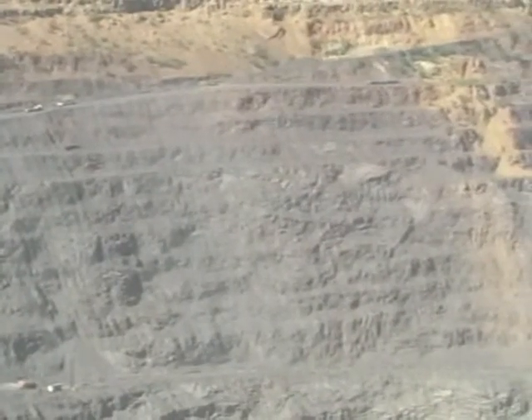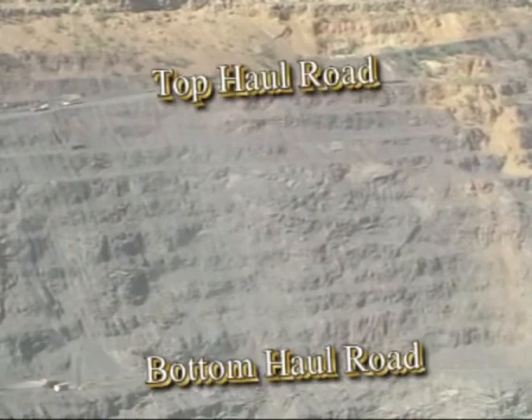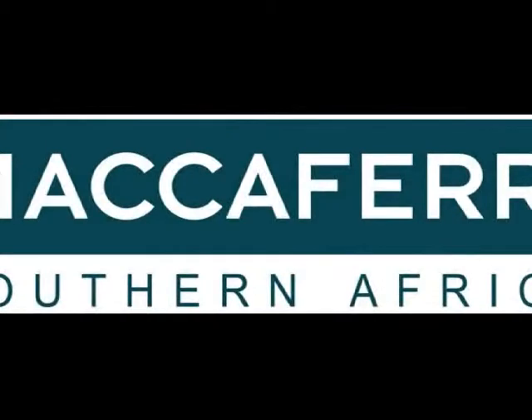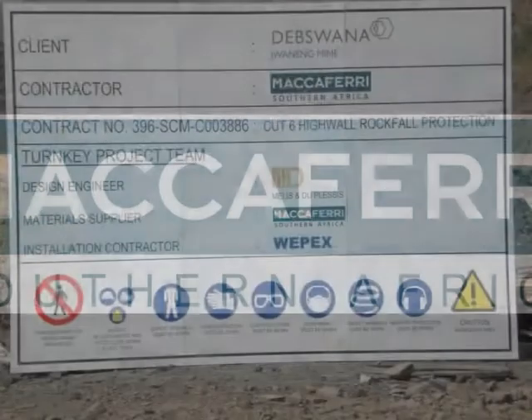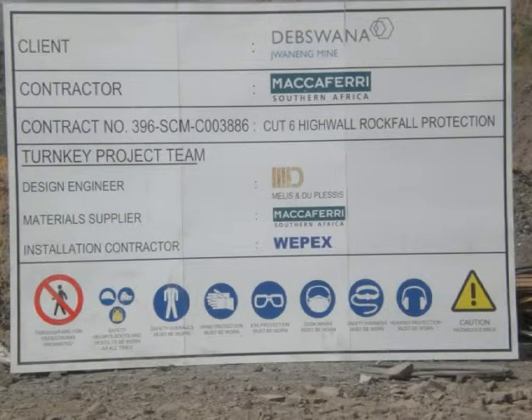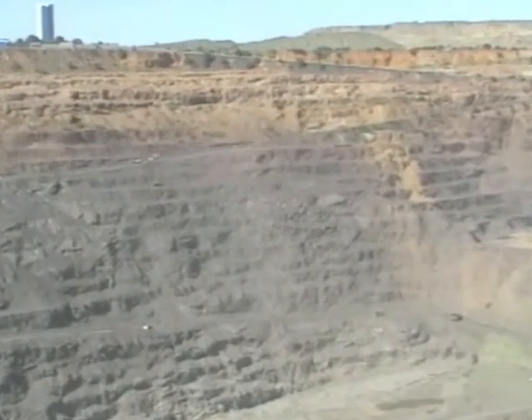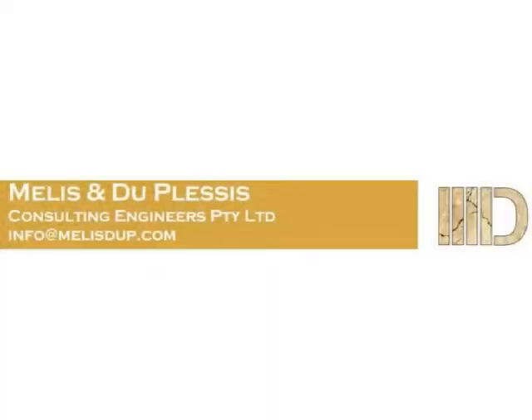Specifically, bench 12 to bench 20, above the main haulage road in the pit. Mid-2009, MacAfferi S.A., in joint venture with the consultants Mellis and Du Plessis, and the contractors Wepex, assessed the risk and defined the solution. Mellis and Du Plessis designed the solution.